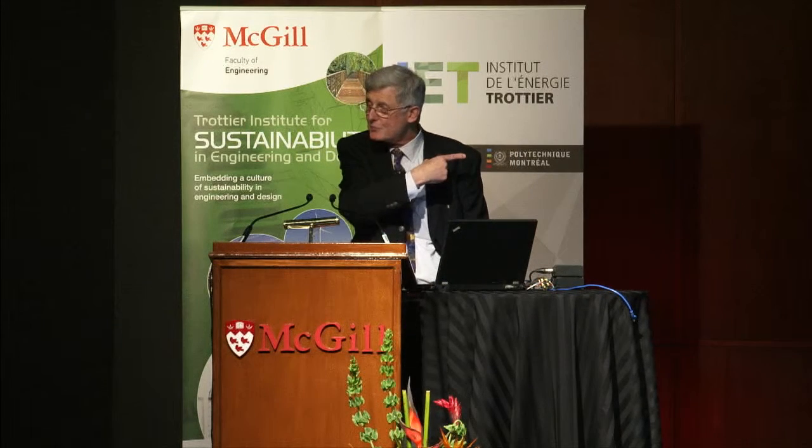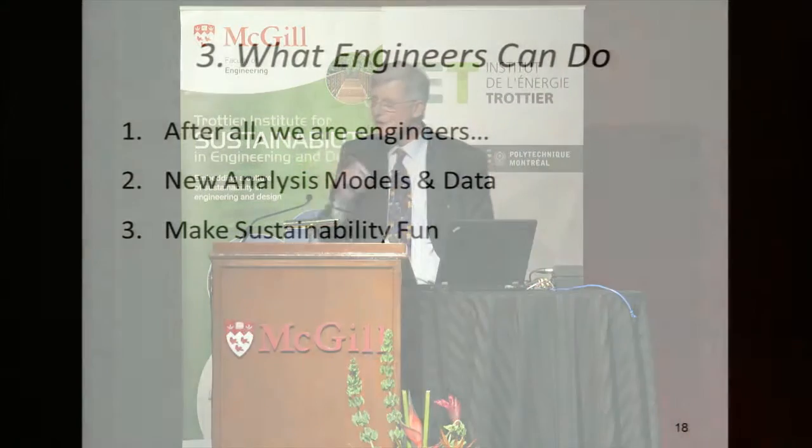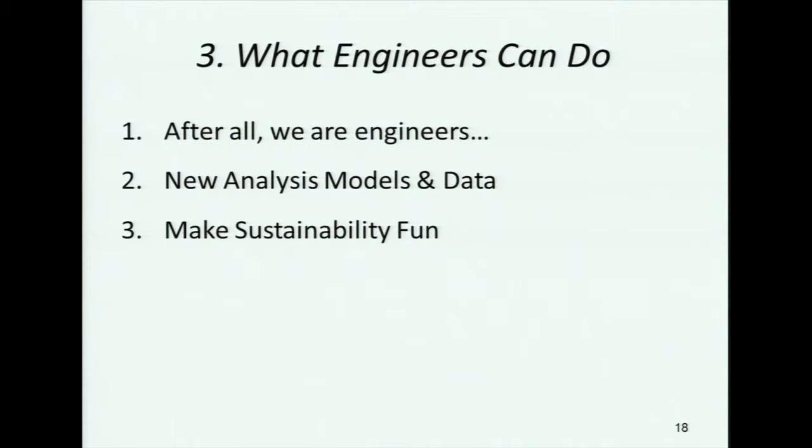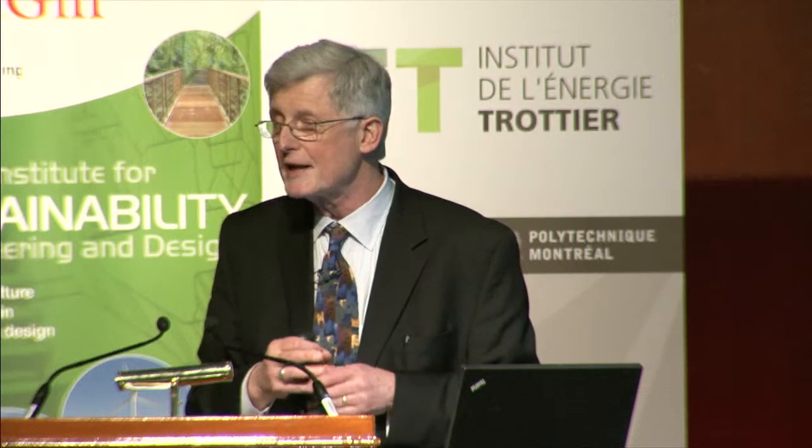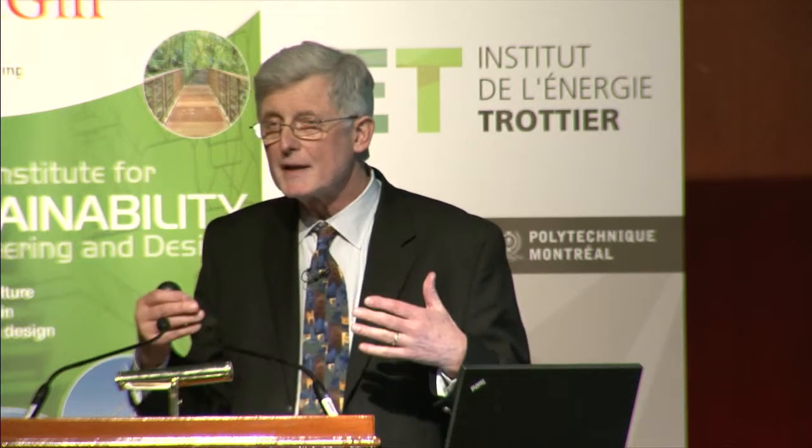So the picture is more complicated. We saw at least one example of success, and there are things we can do. What can engineers do? I see three general areas. Number one: some people say, look, we're engineers, we build good stuff — society does whatever it's going to do, but we're going to make good stuff. I'll show you some very remarkable products that have been developed and, if implemented, could make a big difference for us.